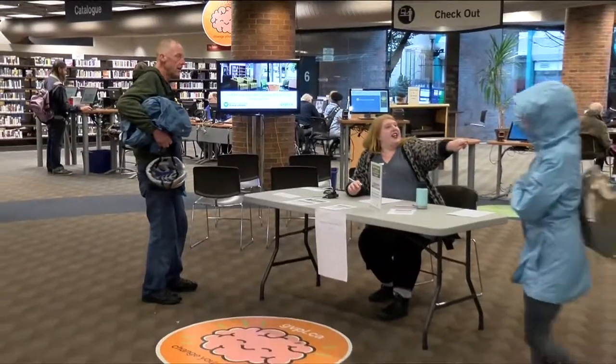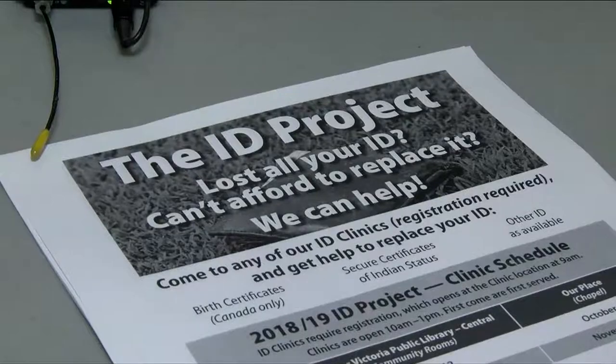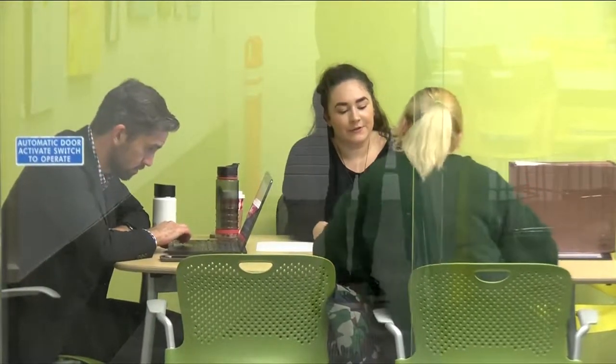Devon Tatton is giving directions to an ID clinic at the Greater Victoria Public Library: 'You head up to the children's department and follow along the wall.' They hold clinics twice a month from October through March.